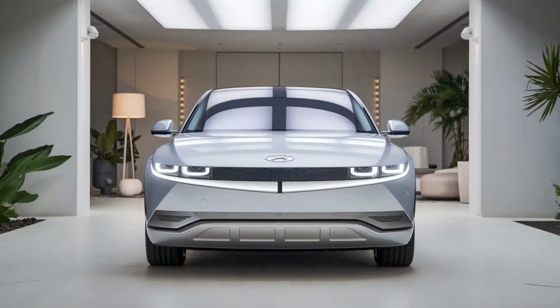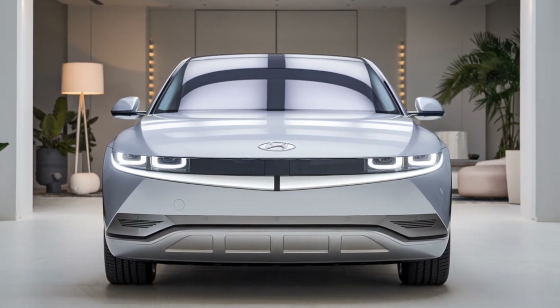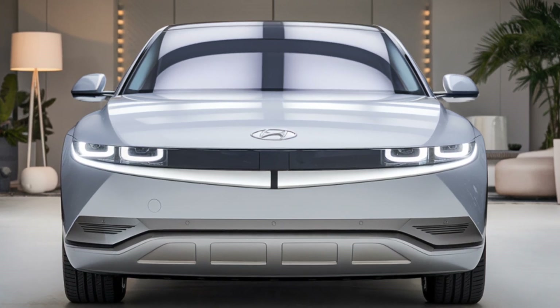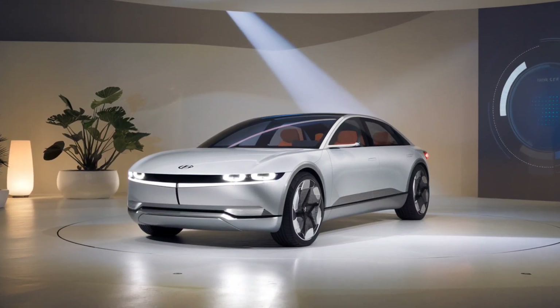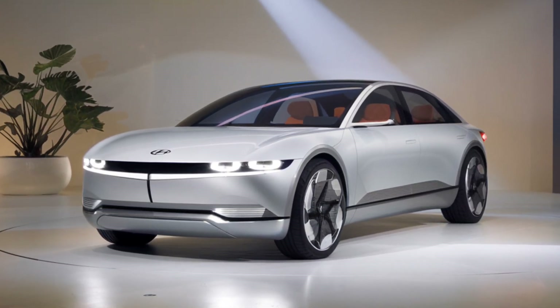There's also a 12.3-inch digital instrument cluster that displays key driving information in a clear and customizable format. For audiophiles, Hyundai has partnered with Bose to offer a premium sound system that delivers crystal-clear audio throughout the cabin.